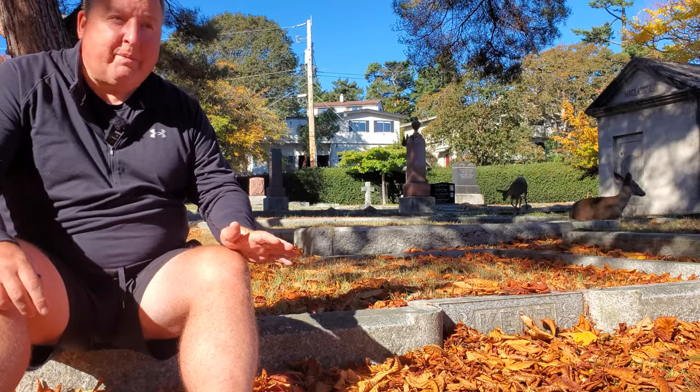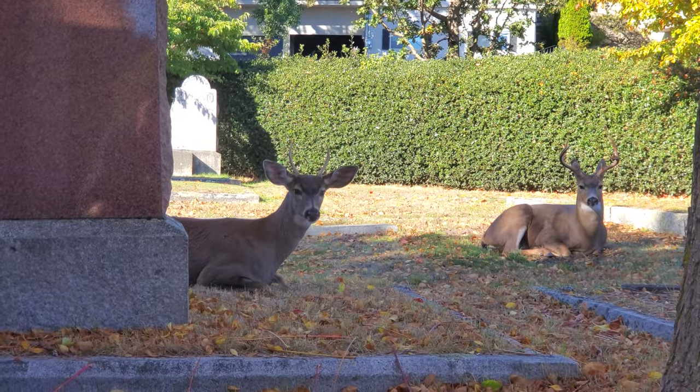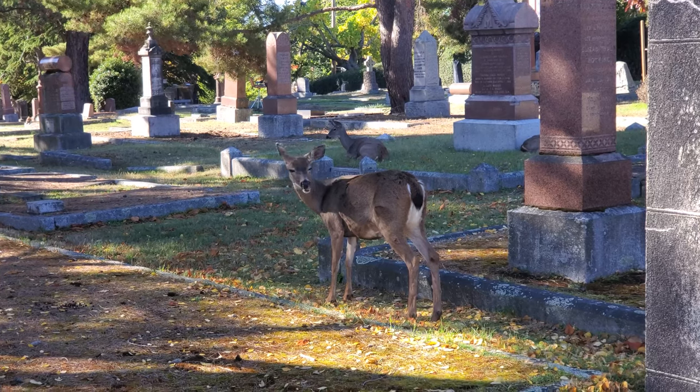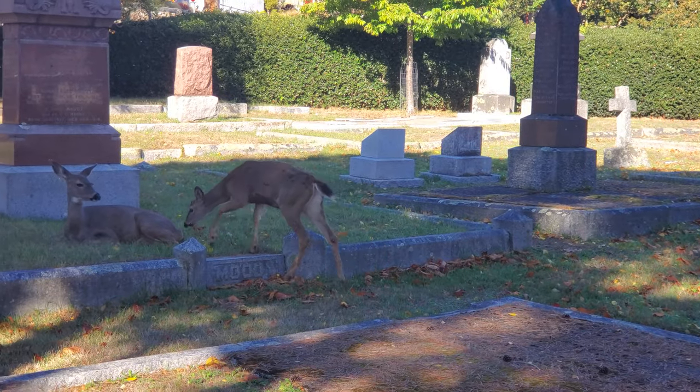This is the historical Ross Bay Cemetery. It's a really quiet and tranquil area, and behind me you can see some deer. So if you'd like to see some deer, Ross Bay Cemetery is an ideal spot to come and check them out.